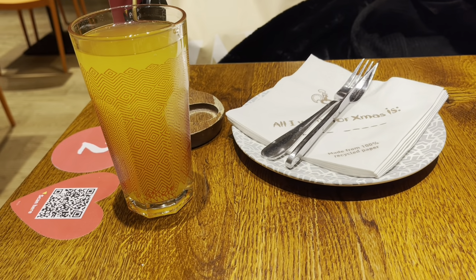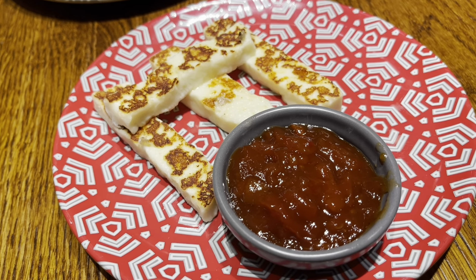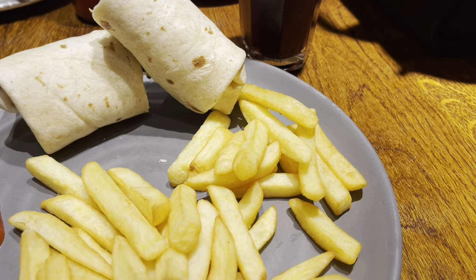I love Nando's. Obviously had to get the halloumi sticks for starters as always, and obviously I had to get the chicken wrap because it's obviously the best thing at Nando's. So I have basically made a purchase in Zara as you can see.